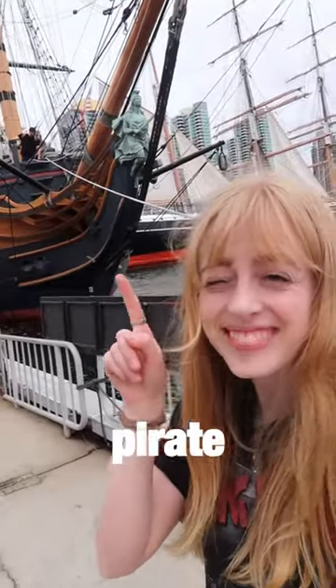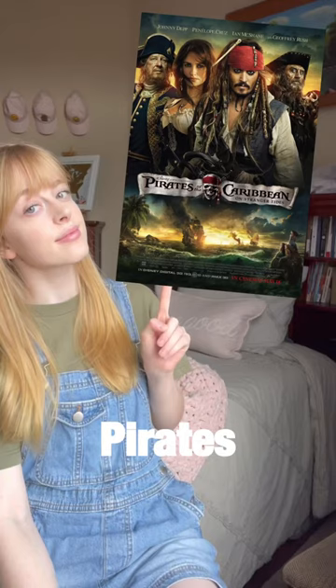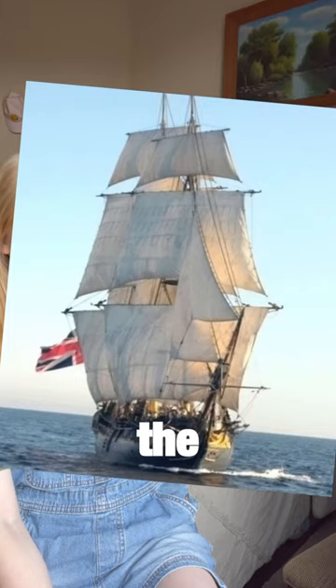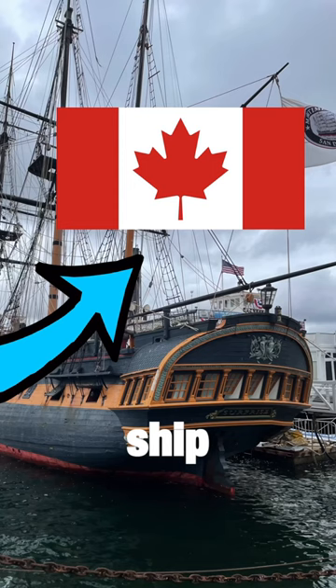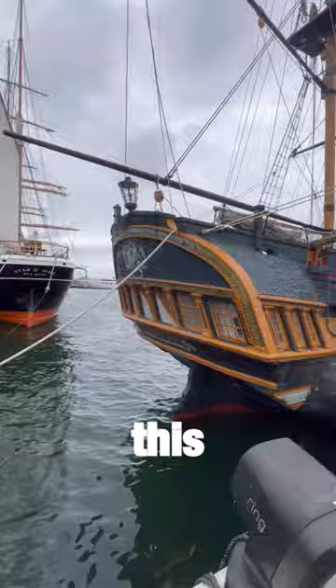This is a real-life pirate ship, and it was used in the greatest movie series of all time, Pirates of the Caribbean. The HMS Surprise is a modern tall ship built in Canada in 1970, based on the HMS Rose, a 20-gun post ship from 1757. This exact ship portrayed Captain Barbossa's HMS Providence in Pirates of the Caribbean: On Stranger Tides.